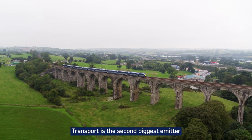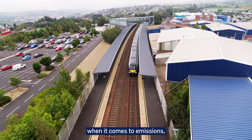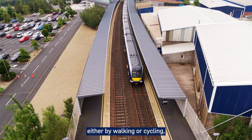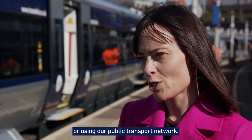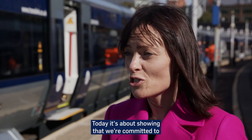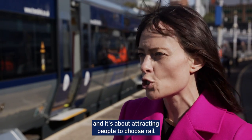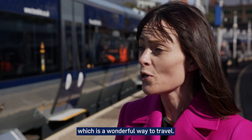Transport is the second biggest emitter when it comes to emissions, and so we need to be encouraging as many people as possible to choose to travel either by walking, wheeling and cycling, or using our public transport network. Today it's about showing that we're committed to our rail network, that we're investing in it, and it's about attracting people to choose rail, which is a wonderful way to travel.